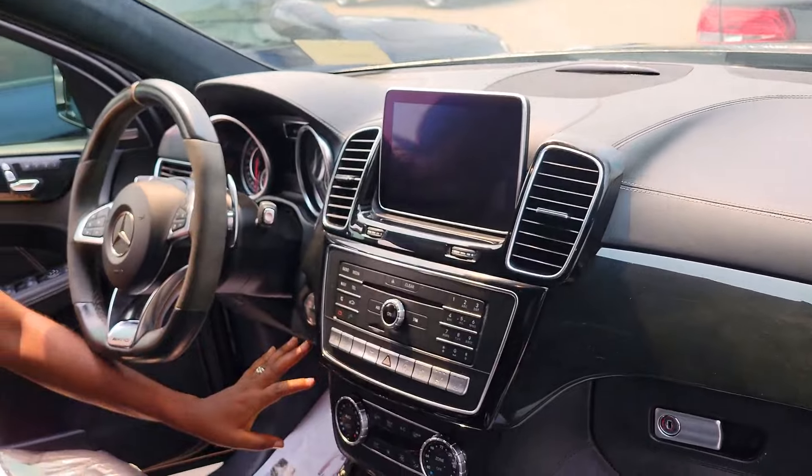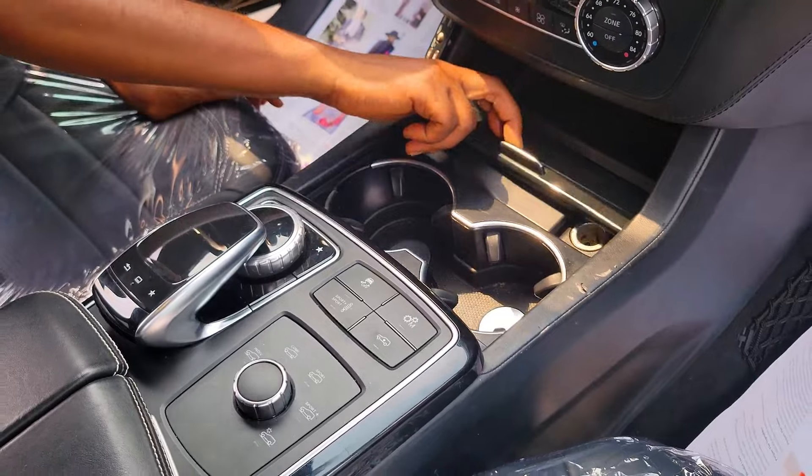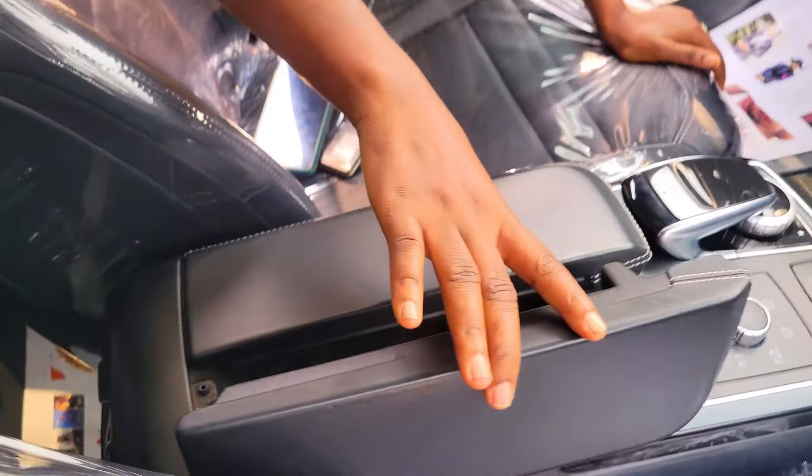It's keyless entry with an Android screen and a good, very powerful sound system. This is the mouse and the two cup holders. The pigeonhole. It has a panoramic roof.